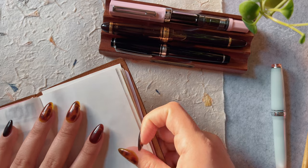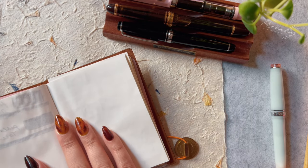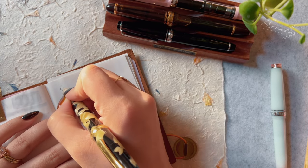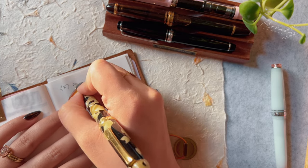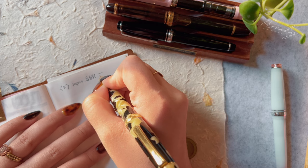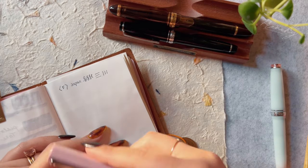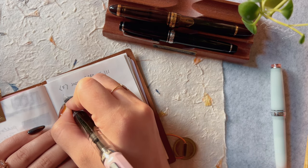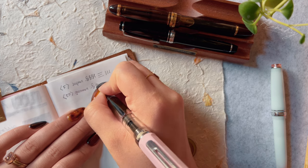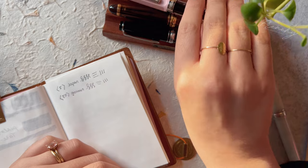For sizing, Japanese nibs and German nibs are a bit different — Japanese nibs tend to be a size smaller than German nibs. I'm going to write with the nibs I have to show the line widths and how German and Japanese nibs compare. The first is a Japanese fine, which is a super skinny line — I personally love fine nibs. The Japanese fine is comparable to a German extra fine nib. With German, the smallest size is extra fine, while with Japanese you can go extra fine, ultra extra fine, or even needlepoint. On the page you can see the German extra fine and Japanese fine are very similar.